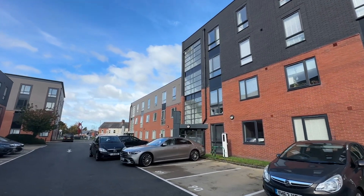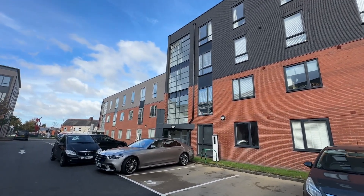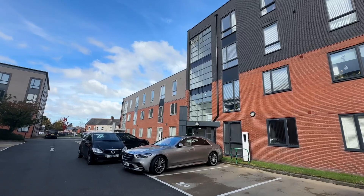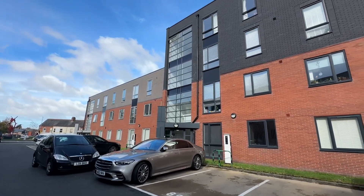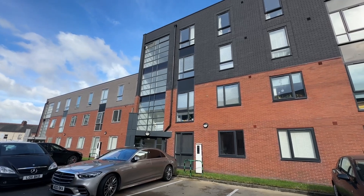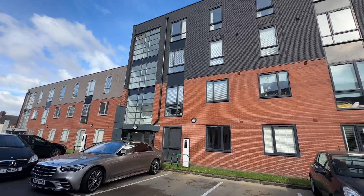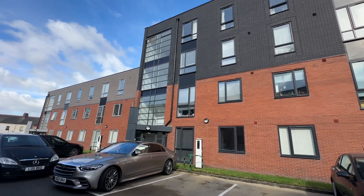These properties are perfectly located for the Metrolink, not far from motorway networks, and also literally within a stone's throw of Sale Town Centre. So perfect for first time buyers, professional couples, and would make an absolutely fantastic buy-to-let investment as well.